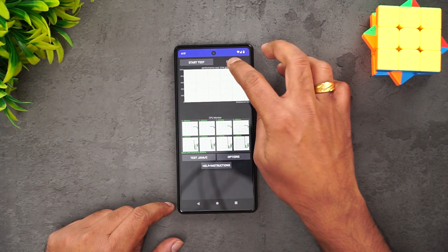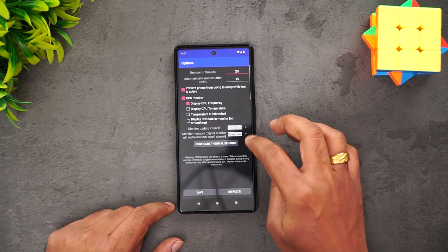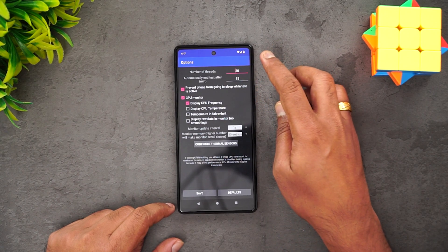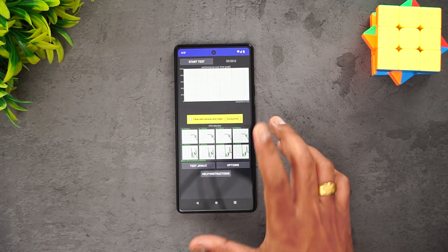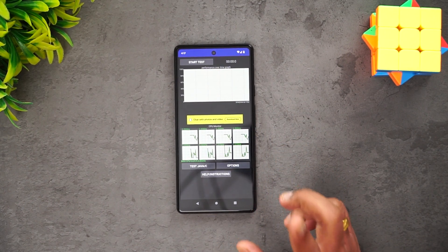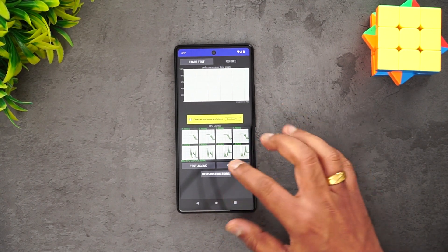Let's check the options here — we'll do the 15-minute CPU throttling test and see how the experience is. This device has 6GB RAM and 128GB storage. Let's start testing.